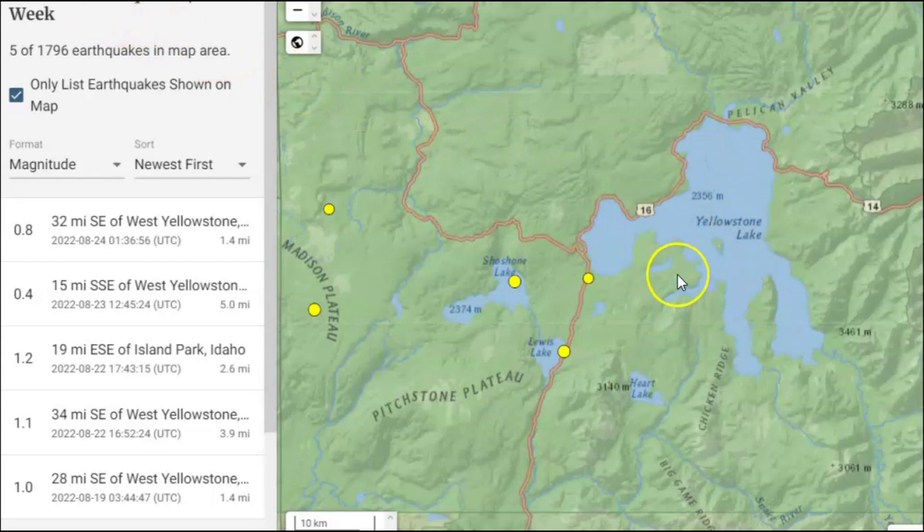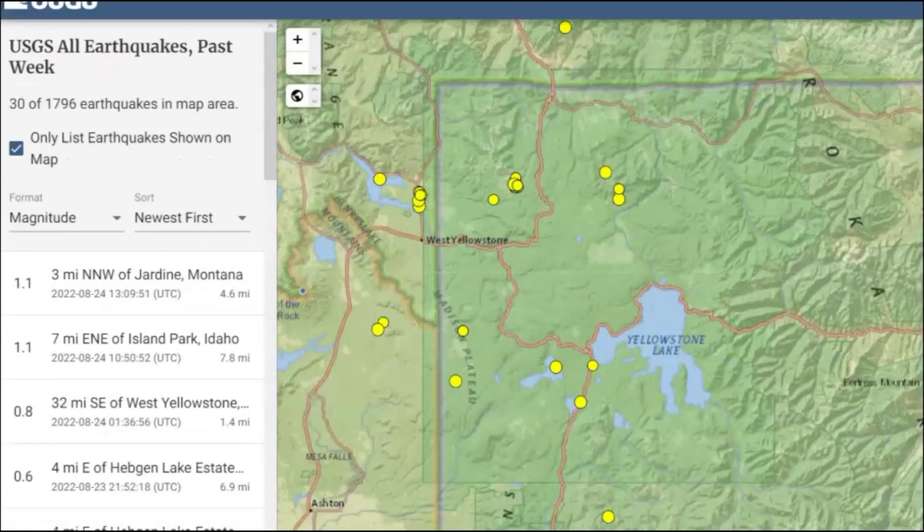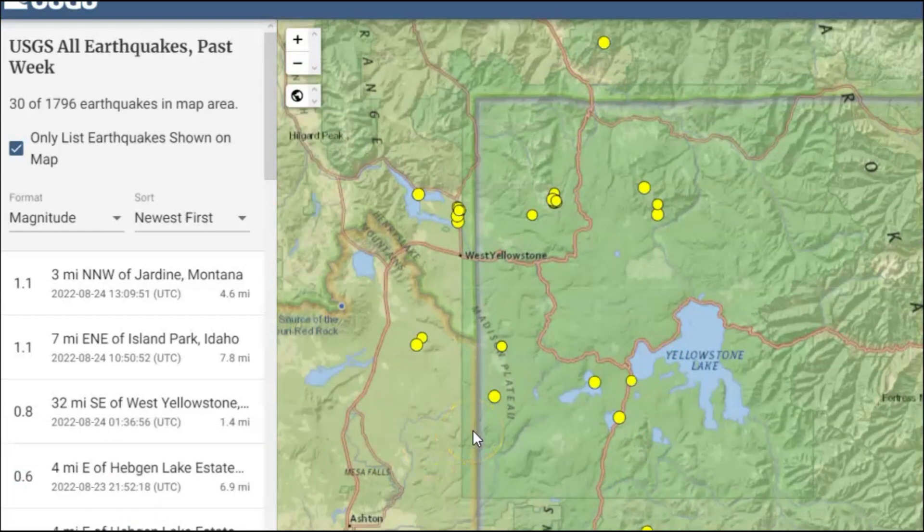Or would this area just become a giant eruption of flames and lava, magma bombs coming out of it? Well, USGS is reporting 30 earthquakes within the last week on this map — one up here by Gardner and another one down here by Kelly, Wyoming. They have not reported any earthquakes for the Yellowstone area within the last 24 hours, even though we know that there have been earthquakes.